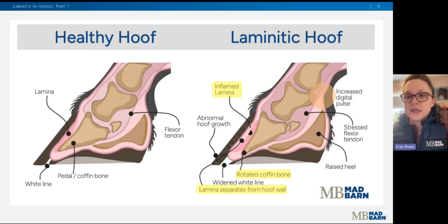Here's a simple graphic illustrating the difference between a healthy foot and a foot with laminitis. To review: there's inflammation of the lamina, which results in separation between the hoof wall and the coffin bone. If severe enough, the coffin bone can rotate or sink. Over time, we'll also appreciate abnormal hoof growth, widening of the white line on the sole, and changes to the normal hoof angle and heel.